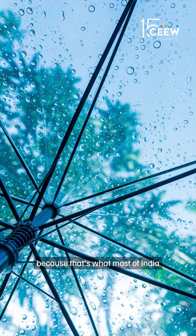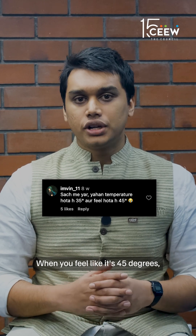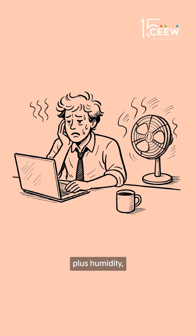Let's talk about humidity first because that's what most of India is feeling right now with all the rains. When you feel like it's 45 degrees when in reality it's only 35, it is due to something called felt heat, which is a measure of temperature plus humidity and also sometimes how the wind blows and the solar radiation.